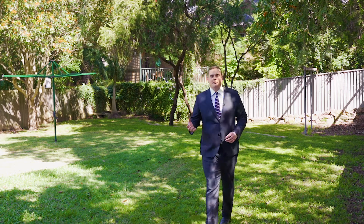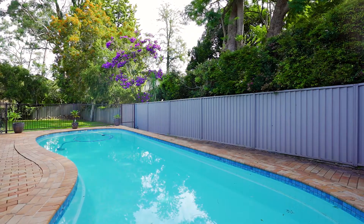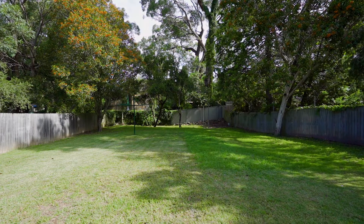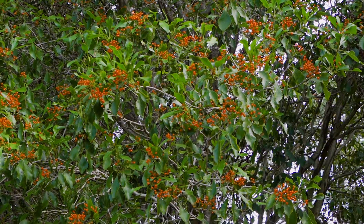Something I love about this property, and what's going to stand out to so many buyers looking in this area, has to be this enormous backyard. Even with a pool, a huge garage and an undercover entertaining area, there is still so much space for the kids to play in all year round, giving endless scope for future improvements like a granny flat.